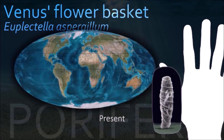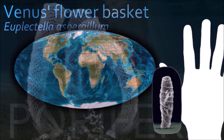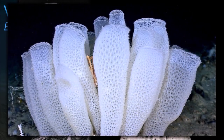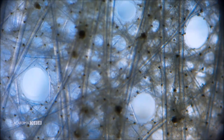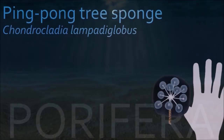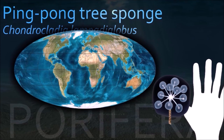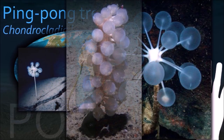Venus's flower basket skeletons have complex geometric configurations, which have been extensively studied for their stiffness and minimal crack propagation. Chondrocladia sponges are stalked, with a stalk frequently anchored in the substrate by rhizoids and an egg-shaped body, sometimes with branches that end in inflated spheres.